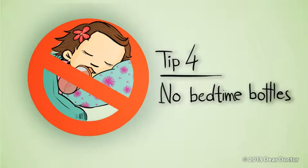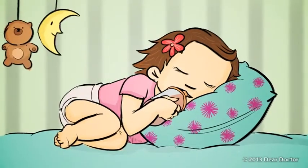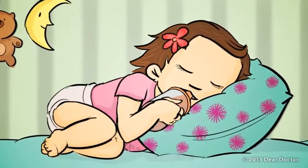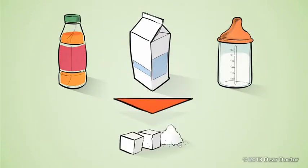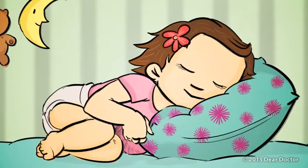Tip 4: No bedtime bottles. Don't let your child go off to sleep sucking a bottle. Juice, milk, even breast milk contains sugars that can promote tooth decay, especially during sleep.